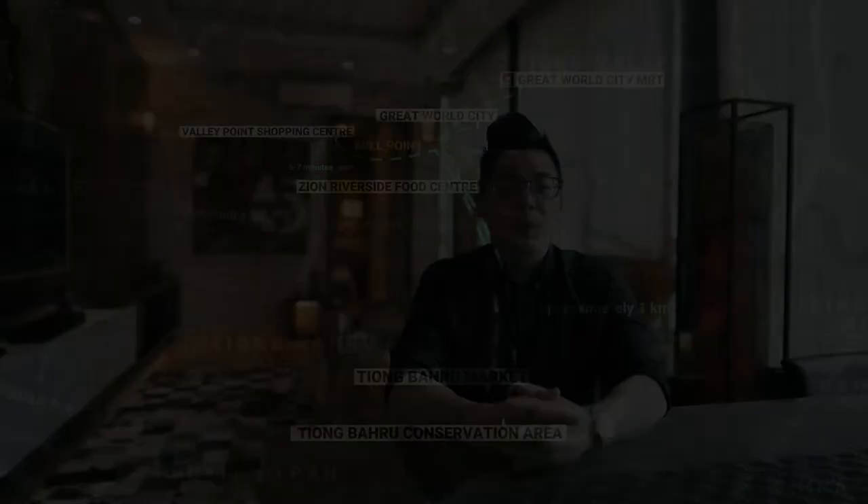We have come to the end of this home tour. If you like what you see, give me a buzz. Remember to like, share and subscribe for more high-quality content. This is Two Minutes with Matt Lam and I'll see you in the next one.